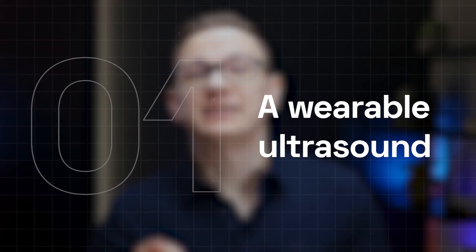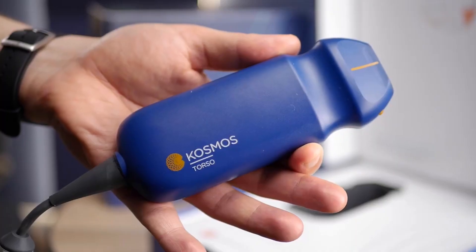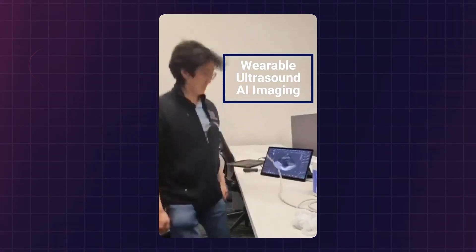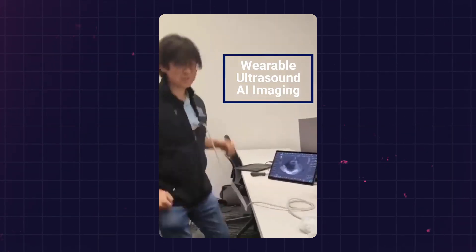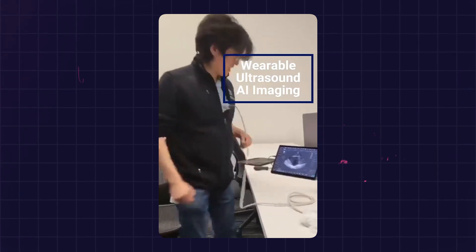First on our list is wearable ultrasound. Just a few years ago, portable ultrasound devices like Clarius and Philips Lumify amazed us. Now, startup Sonology has taken this tech to the next level with a wearable ultrasound system. This device provides automated, hands-free, real-time imaging. Imagine patients wearing it while clinicians view imaging as it happens, with AI compensating for movement.